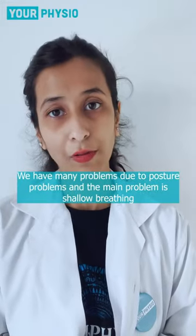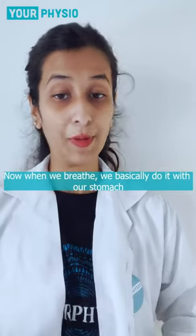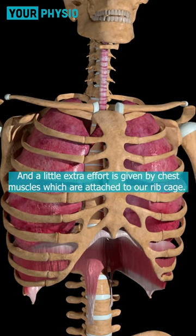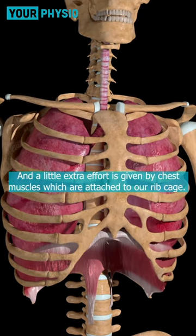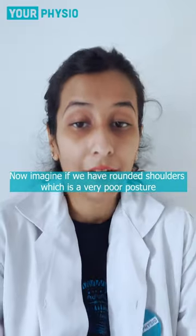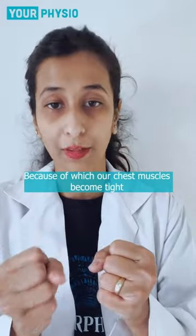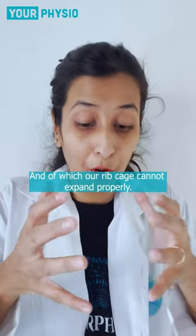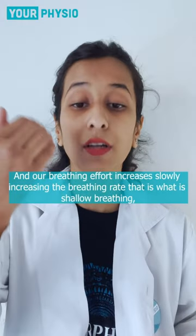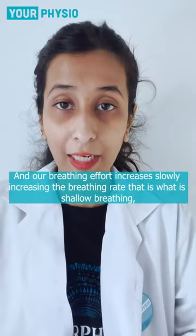Because of this posture we have many problems, and the main problem is shallow breathing. When we breathe, we basically do it from our stomach where our muscle is the diaphragm, and we help our upper chest muscles which are attached to our ribcage. Now imagine our rounded shoulders — which is a very poor posture — that's why our muscles are more tight, and that's why our ribcage will not properly expand, so we take in less oxygen and our breathing effort will increase.